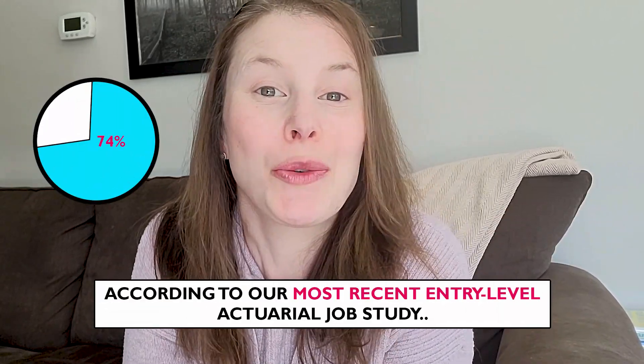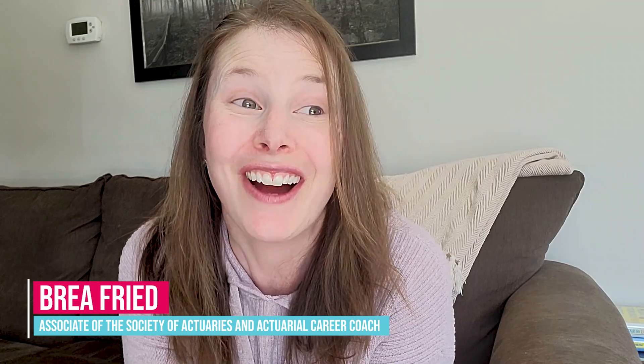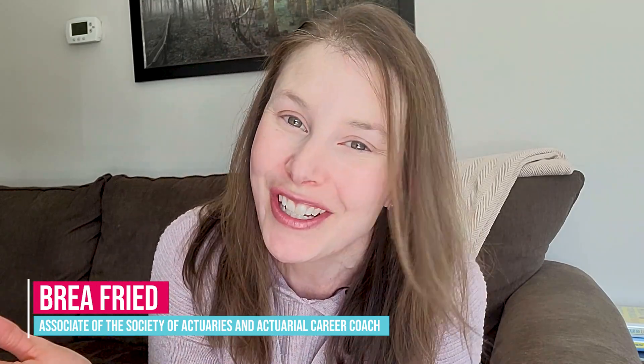74% of entry-level actuarial job posts explicitly state that they prefer someone that knows how to use Excel. I personally have been using advanced Excel features for over 10 years now, and I've also been able to help hundreds of future actuaries in learning how to use the tool effectively.